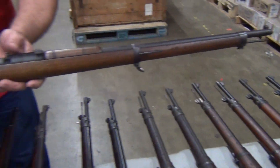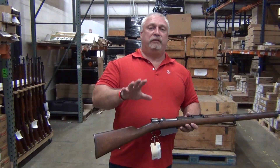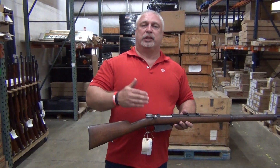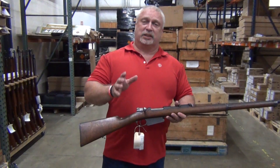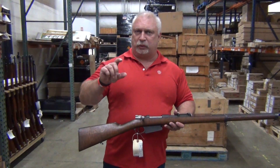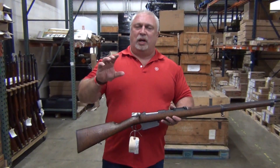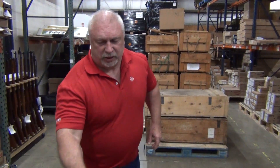This is a 7.65 by 54 caliber. Don't confuse that with what the M91-30s or the M39s fire — it's not a 7.62 by 54R. It is a 7.65, which is basically a 32 caliber, but a rifle size bullet: 32 caliber diameter on a 54 millimeter cartridge casing. 7.65 by 54.